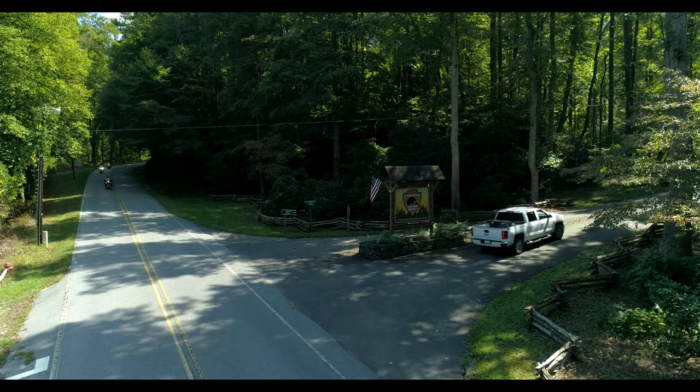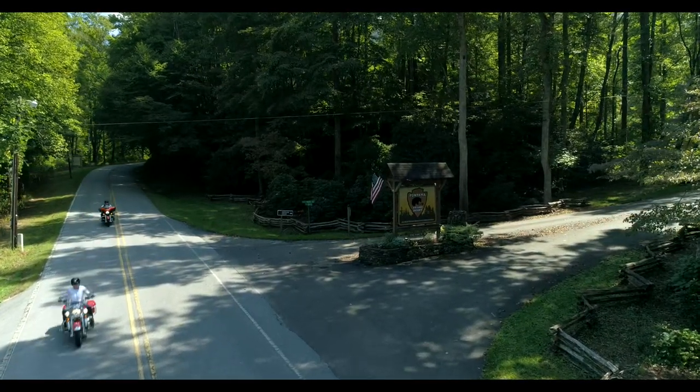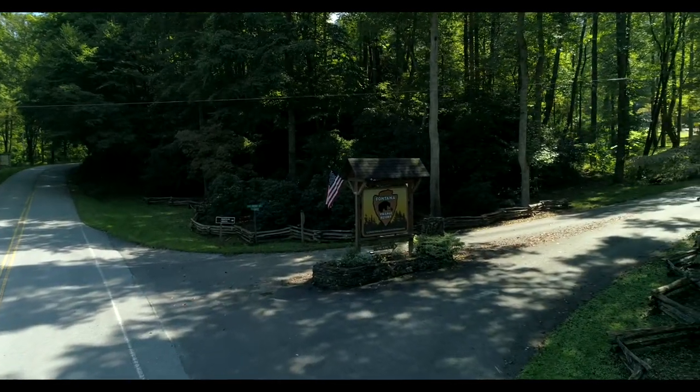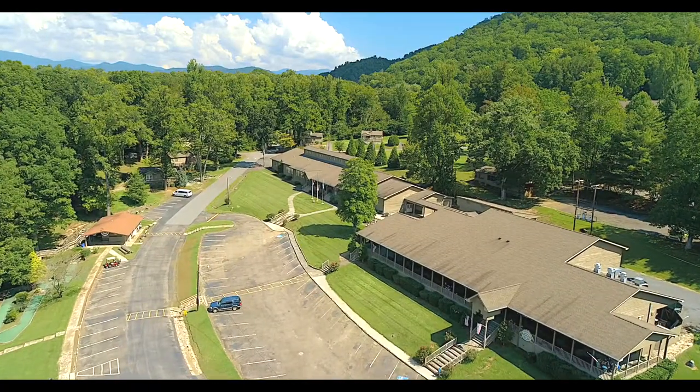As the only remaining village from the dams built along the Little Tennessee River, this site is of historical significance not only to the TVA but the entire corridor in western North Carolina and eastern Tennessee making up the TVA electrical power grid.